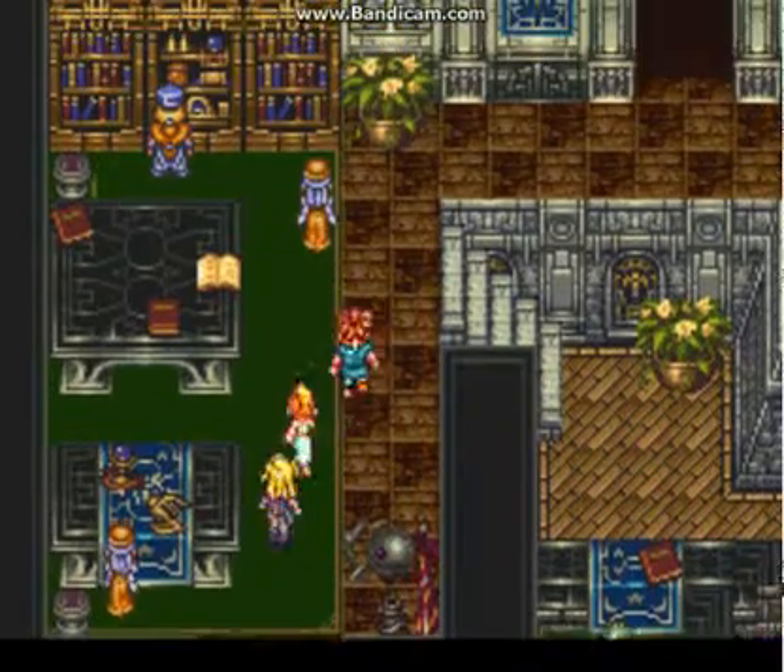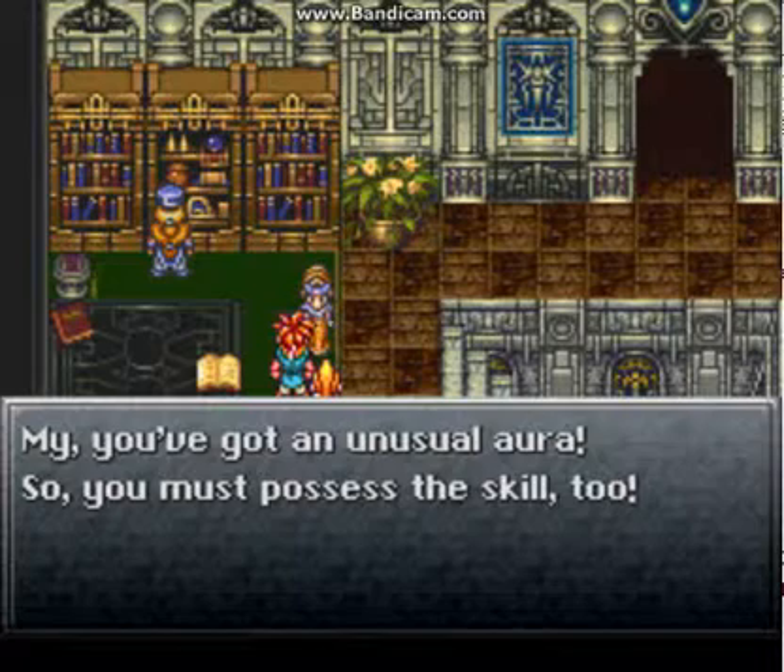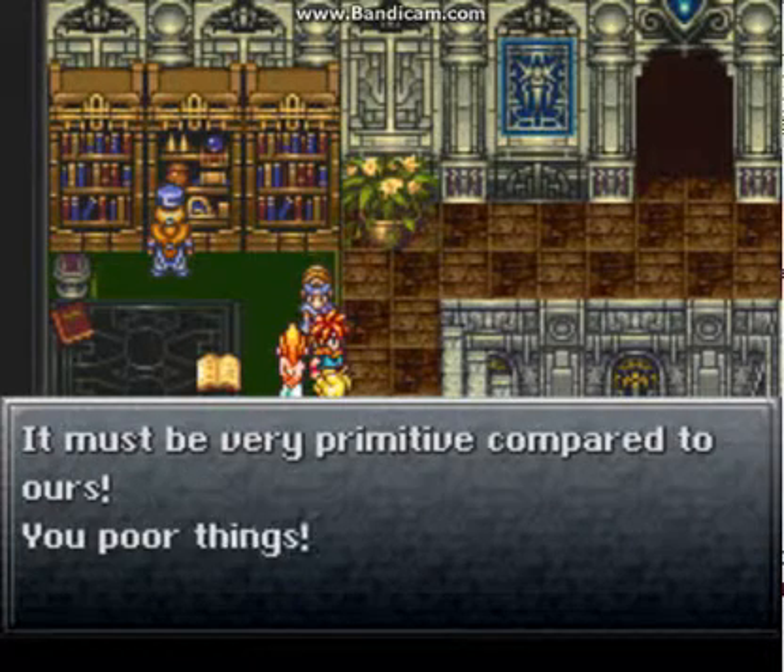Let's continue. 'You've got an unusual aura, so you must possess the skill too. It must be very primitive compared to ours — your view of things.'